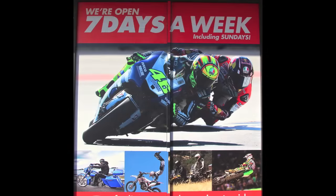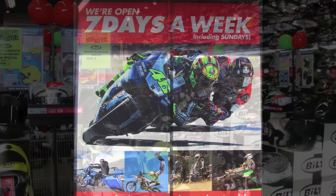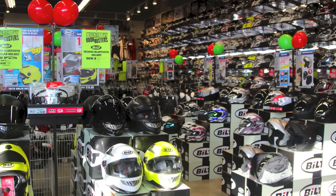Here's open seven days a week. They have a wide variety of helmets and other motorcycle gear — hundreds of helmets, more than whatever I could find online.